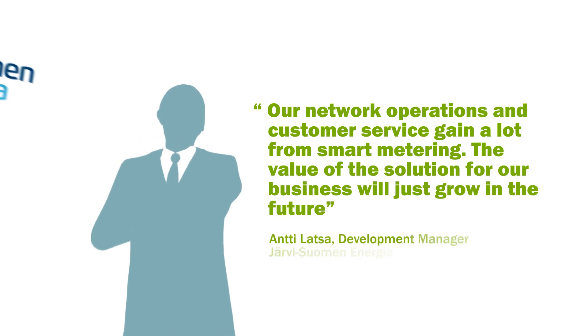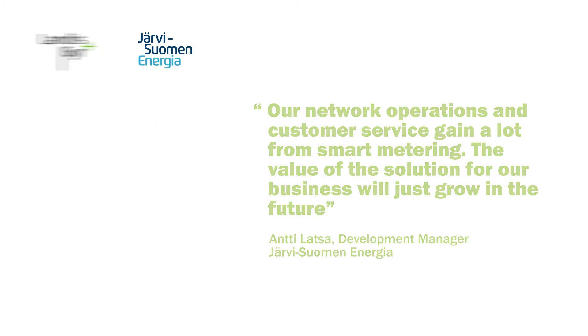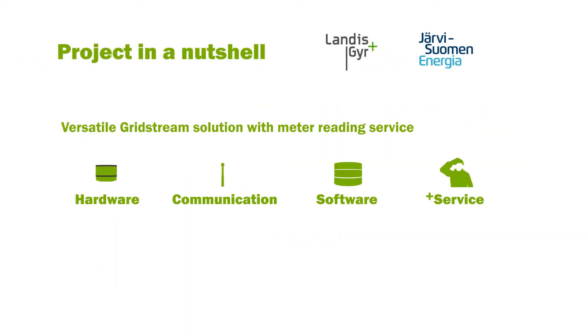The new system has made significant improvements on JSE's network maintenance and improved their customer service. If you are interested to find out more about this and other projects, please visit our website at landisgyr.eu.